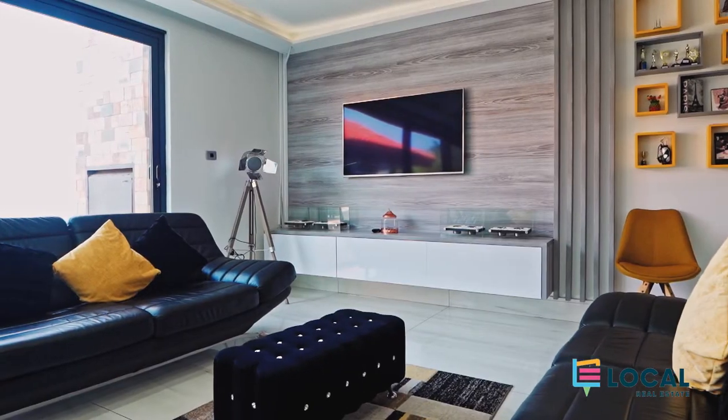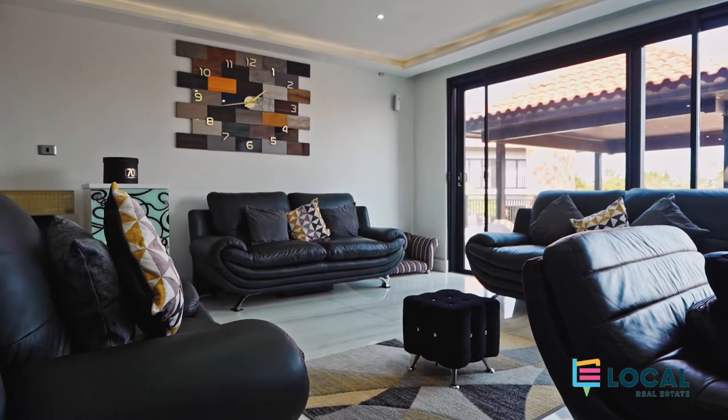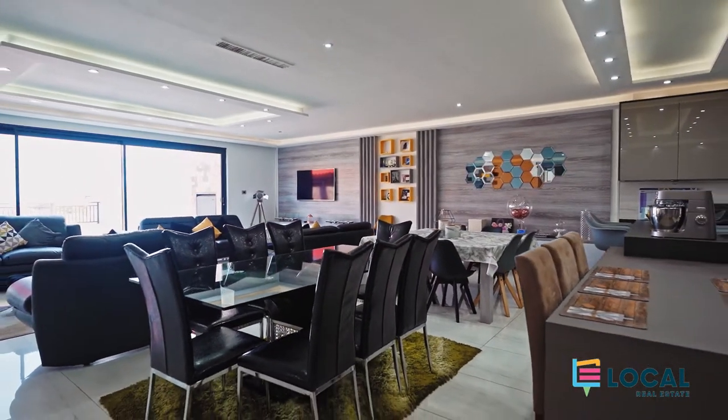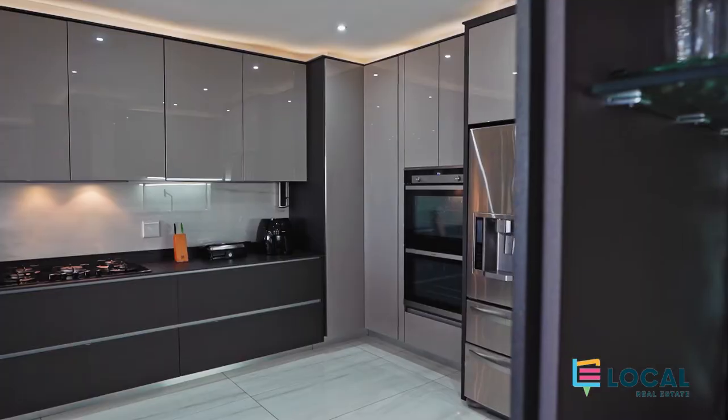The open plan lounge, dining and kitchen is an absolutely humongous area and has been redone to exacting standards with very modern finishes throughout. Part of the refurb was redoing the kitchen, which has now made it an absolutely modern marvel with extra cupboard space and room for all the appliances.